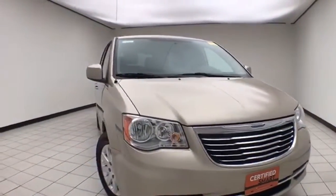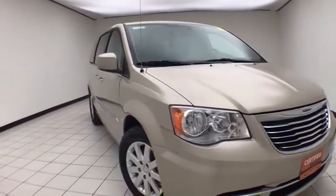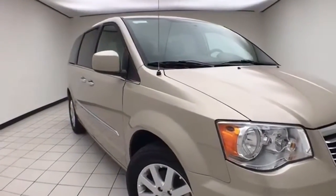Only 26,000 miles on this one owner, local trade, with a clean AutoCheck history report. Cashmere pearl in color.